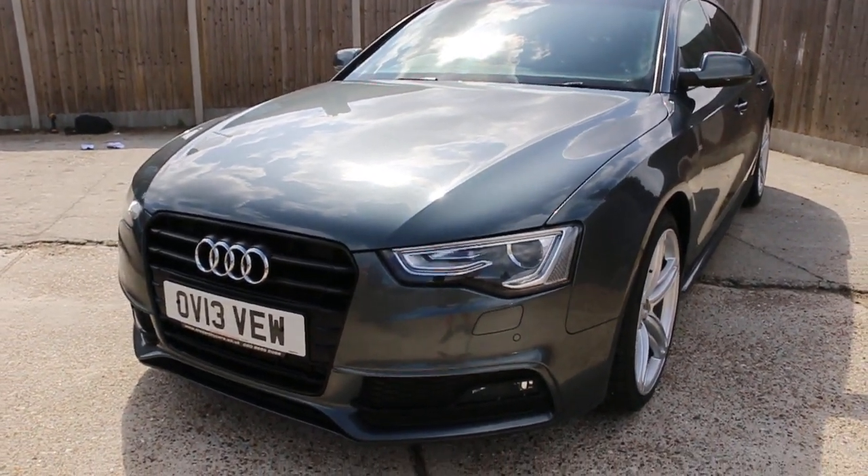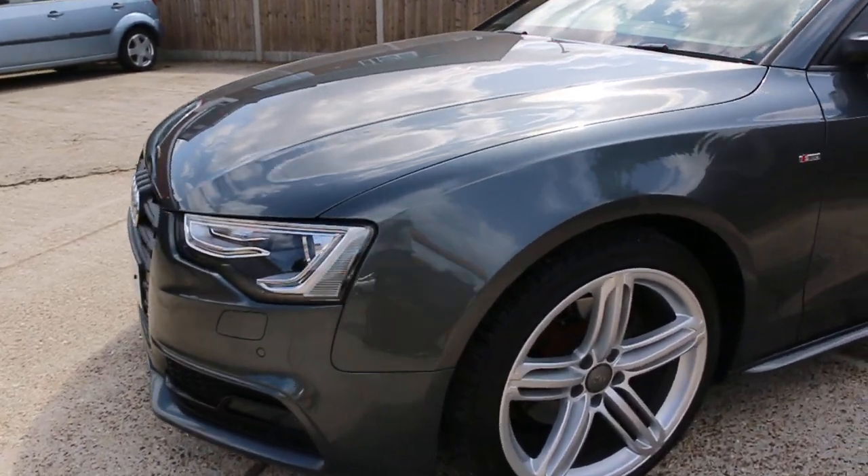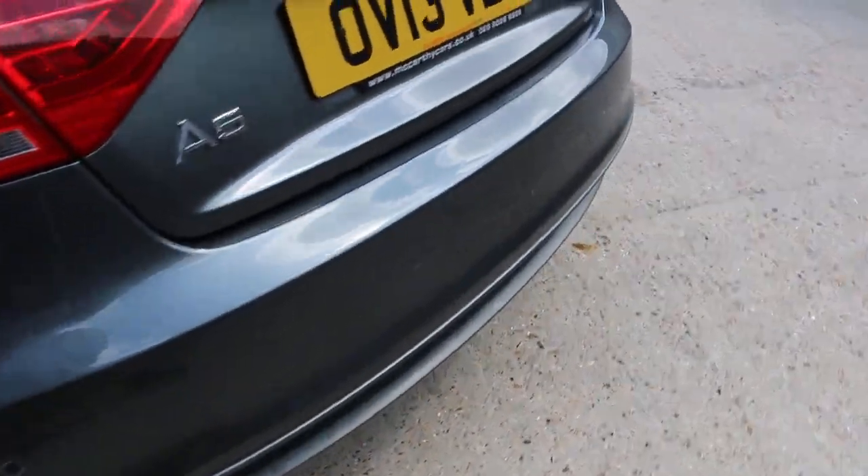Now available at McAfee Cars: an Audi A5 from 2015. It's got front parking sensors, 19-inch alloy wheels, and rear parking sensors.